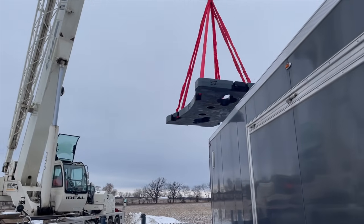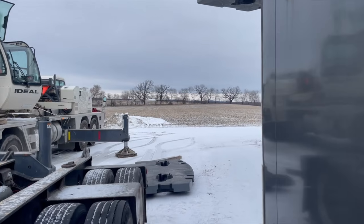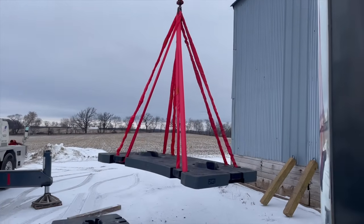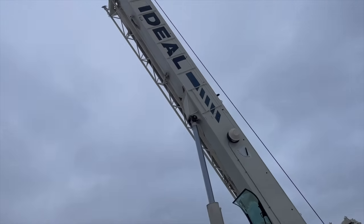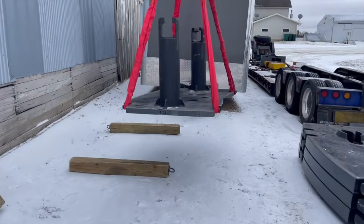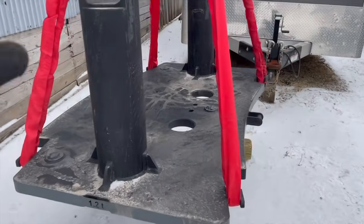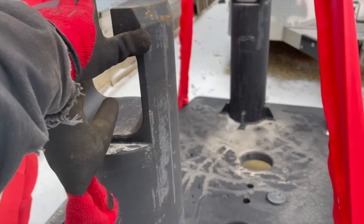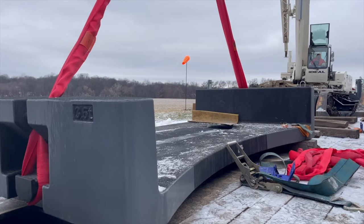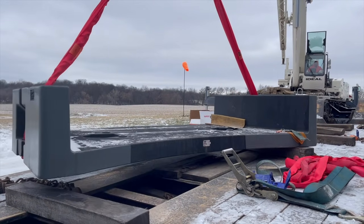Don't drop it on the trailer. You actually stack all the counterweights on top of this piece, and the crane spins around and picks it up hydraulically with those slots. This is one of the pieces that gets bolted up to the back of the crane, and then it will stay on the crane permanently while you're driving down the road.